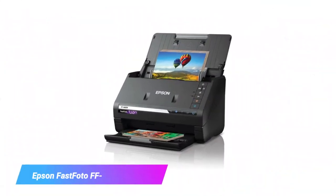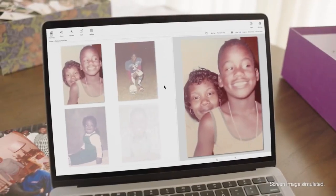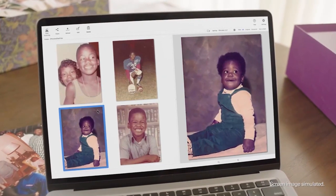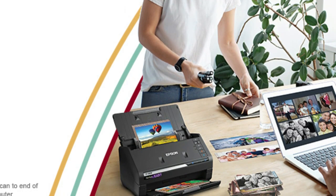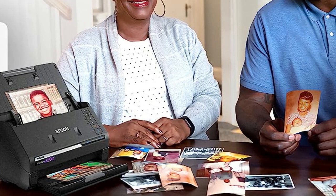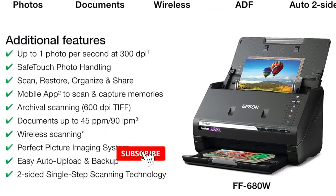Starting off our list is the Epson FastPhoto FF680W scanner. The Epson FastPhoto FF680W is a high-speed photo and document scanner that makes digitizing your photos a breeze. With an auto document feeder that holds up to 30 photos or 20 documents, it can scan at blazing speeds of up to 3 four-by-six photos per minute. This scanner supports a wide variety of media including photos, postcards, panoramas, documents, and negatives up to 8.5 x 11.7.